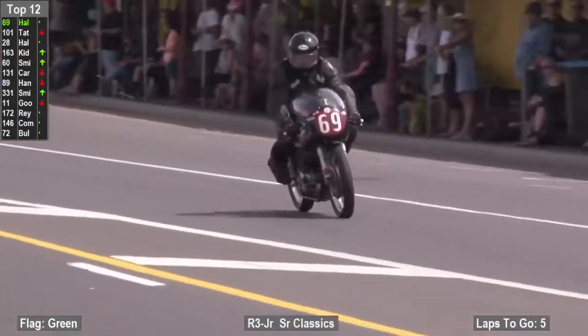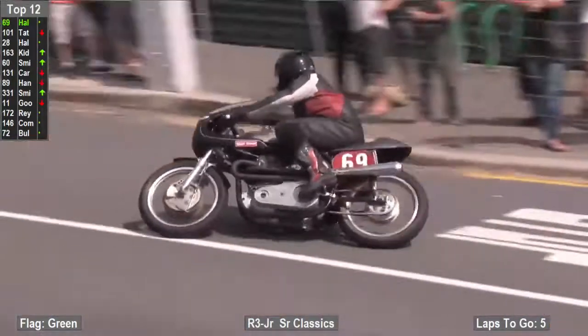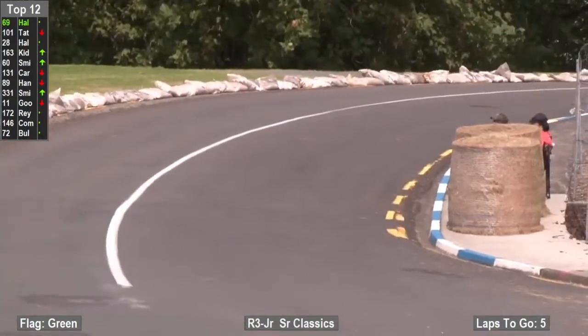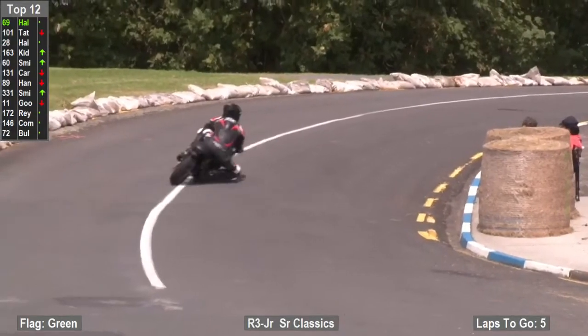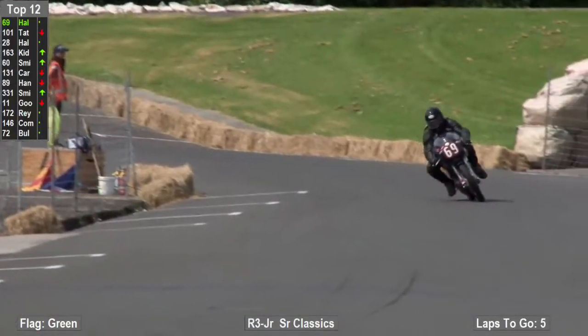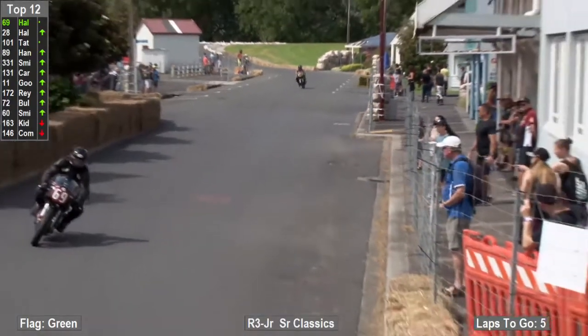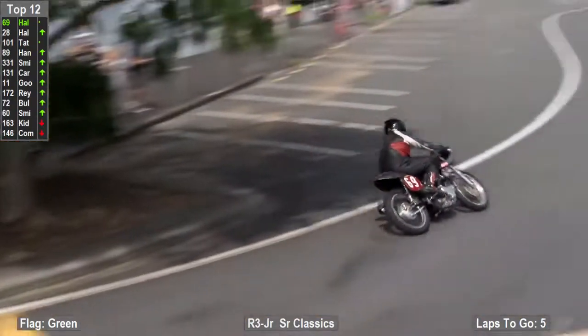Keeping the lap to settle in because they want a bad start from Mark Halls — 55.079 from the standing start. This next lap will be appreciably quicker. David Hall moves into second place, Tate is third, and then Stan Hanley in fourth place on the 89 machine.